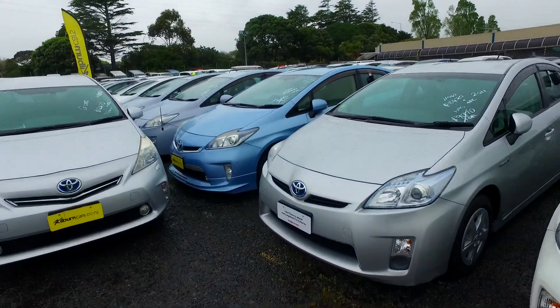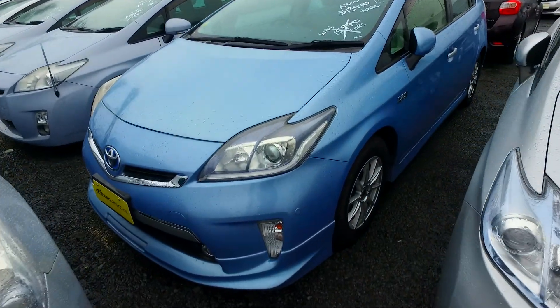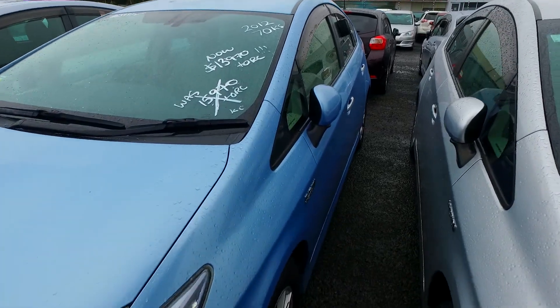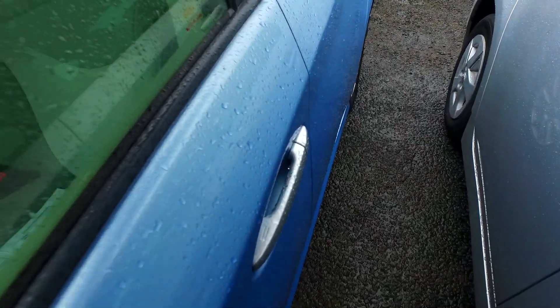As you can see, still here and available, sitting right there for you with front sensors and all the gizmos. Nice body kit as well. 70,000 Ks, $13,970 plus on-roads, and keyless entry on both sides, not just the driver's side.